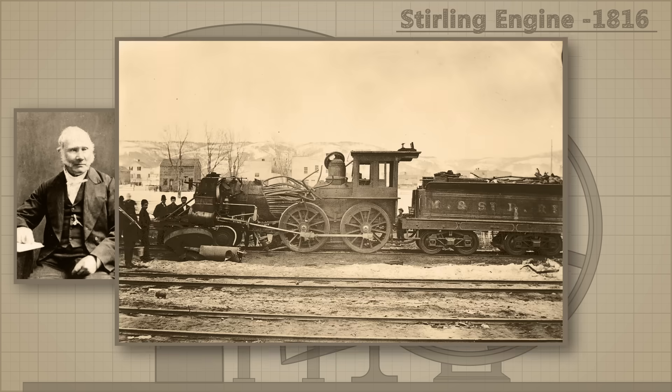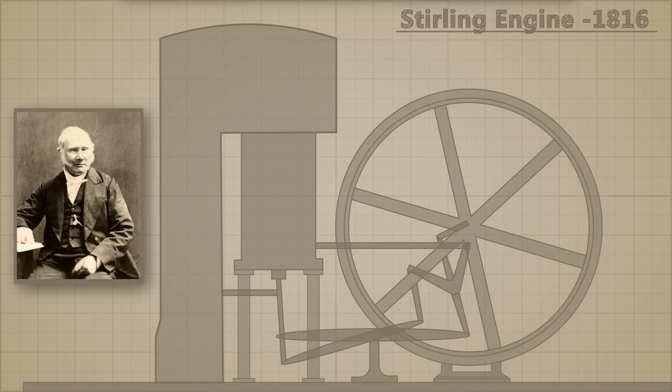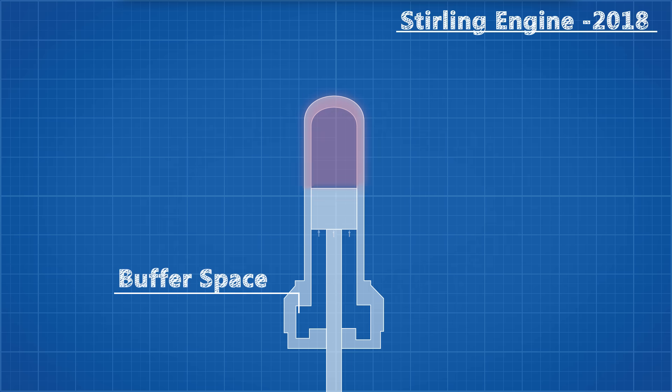Inspired by a series of high pressure steam boiler explosions at the beginning of the industrial revolution, Stirling wanted to create a safer engine that did not require such high pressures. He did this by creating a closed cylinder containing a fixed mass of gas permanently sealed within. One side of the piston cylinder has a large buffer space, which allows for a relatively constant pressure on this side of the piston, while the other side fluctuates in pressure due to alternating heating cycles.